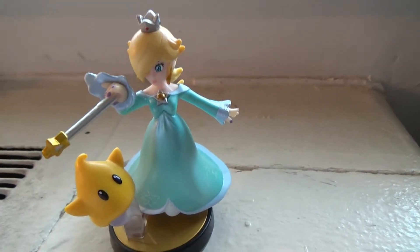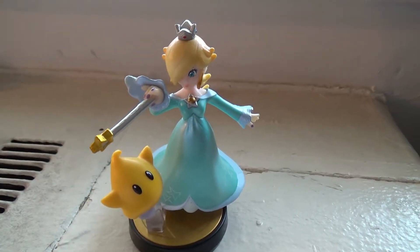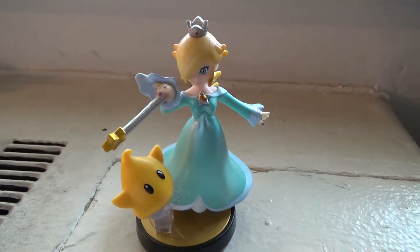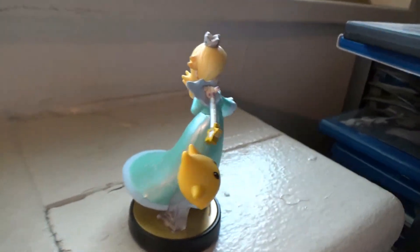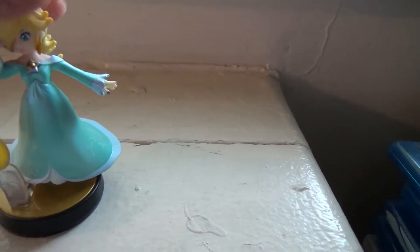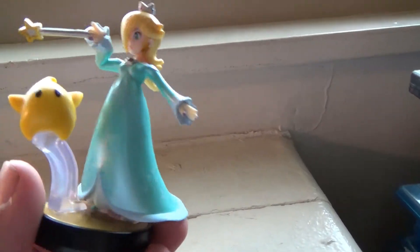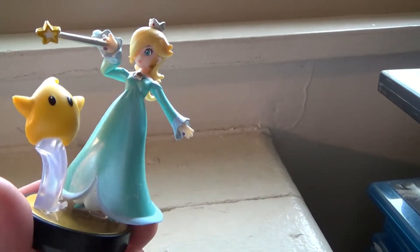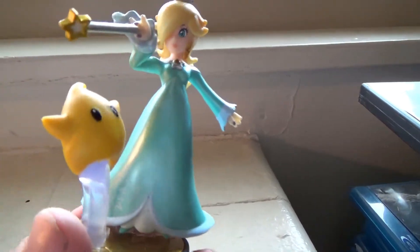Welcome back to another amiibo review. Last of today's reviews, we're going to be showing off the exclusive from Target — Rosalina. She is absolutely amazing. Rosalina is personally one of my favorite Mario characters. I don't know what it is about her, maybe just the blue dress. She's just absolutely amazing. I love the fact that we have a little Luma right there.